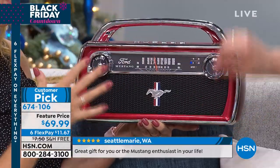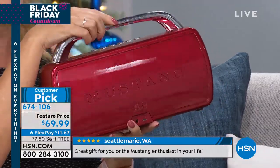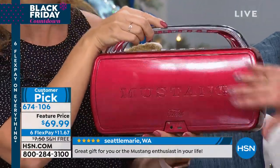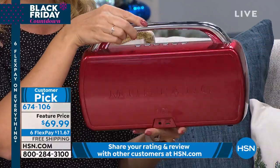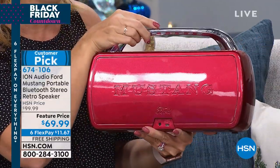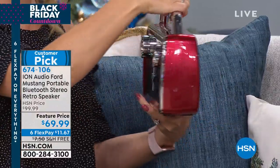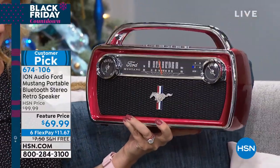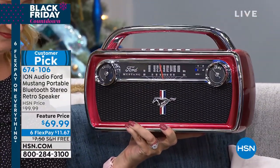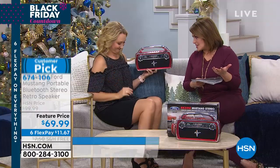Ford had to sign off on every single aspect of this — every detail — and built in is a rechargeable battery with 20 hours of life. You can use this plugged into the wall at home, or take it on the go and never buy batteries ever. Any car lover, any American history lover, any music lover is going to love this piece. And you need a Bluetooth speaker and an AM/FM radio anyway — even for emergency purposes.